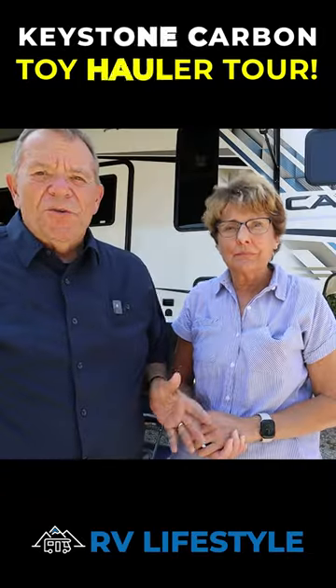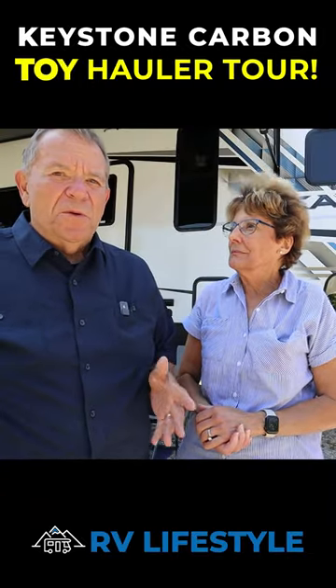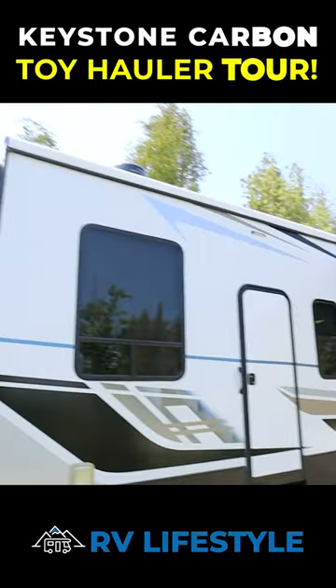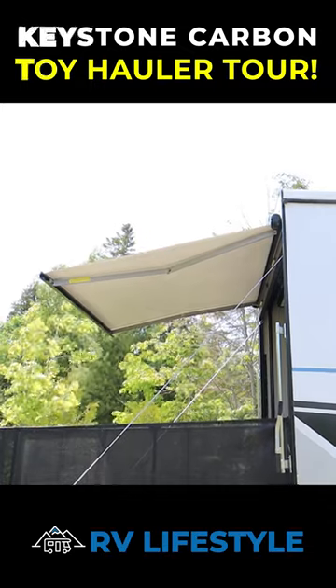We are going to show you something that we never thought we would be trying out, but trying it out we are. A toy hauler. In our case, the Carbon 360.